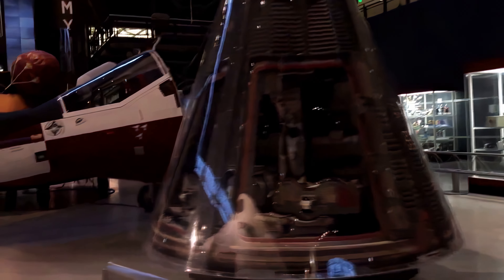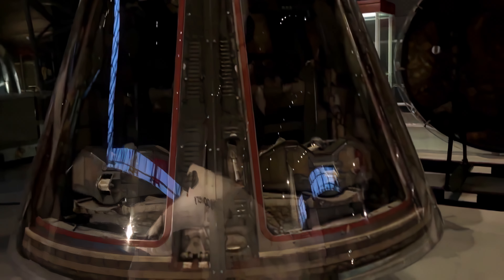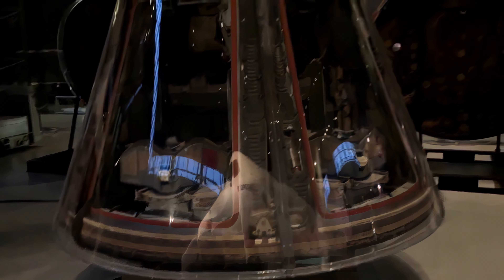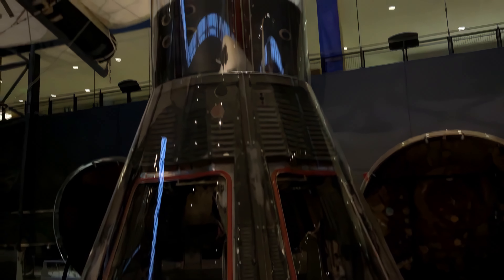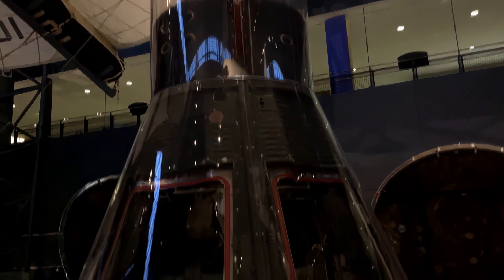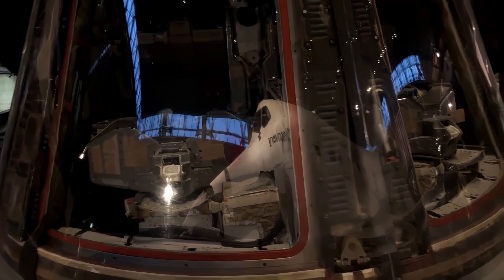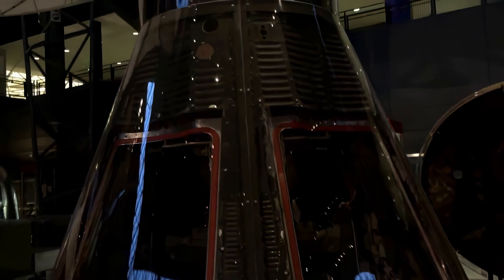Moving on to Gemini — moving from Mercury's one-person capsule, Gemini was for two astronauts. This is Gemini 7, flown by Frank Borman and Jim Lovell. It was the ultimate endurance flight at the time, flying for 14 days to demonstrate the ability to orbit and stay in space for the length of time it would take a spacecraft to get to the moon and back. It was an endurance record that stood until 1970.